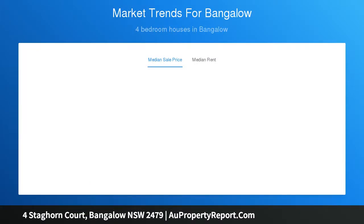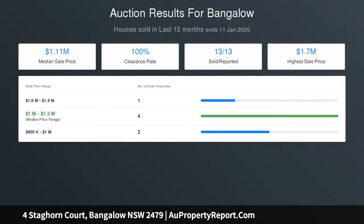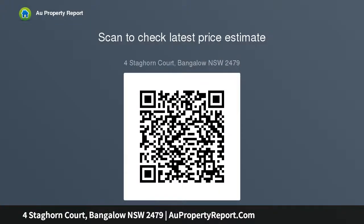Beautifully renovated throughout with high attention to quality and detail, featuring gracious formal lounge and dining areas with high ceilings and timber floors. There is a wide entertainment deck overlooking an infinity edge magnet swimming pool, a quality kitchen equipped with a butler's pantry and cafe-style breakfast bar. Four generous bedrooms include a large master with walk-in wardrobe and ensuite, a mezzanine level home office, plus a large under-house storeroom and workshop.